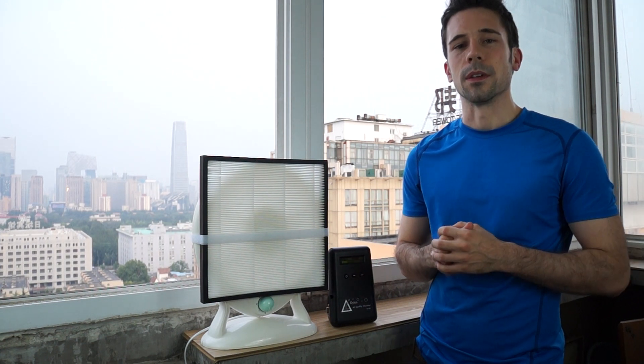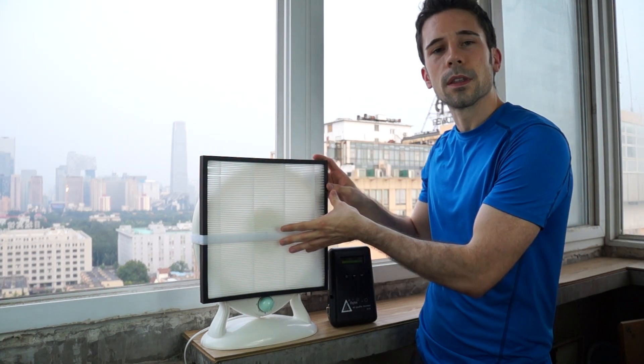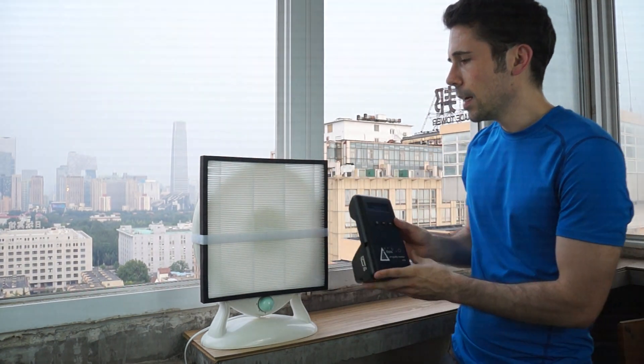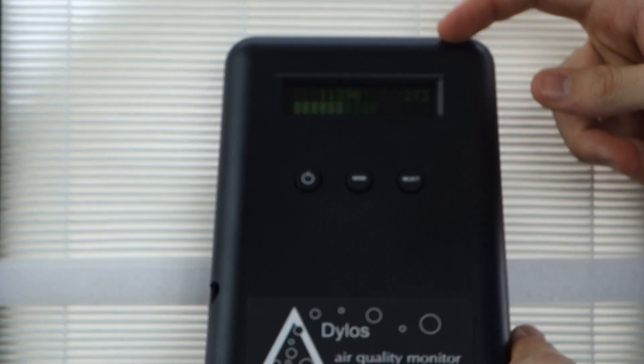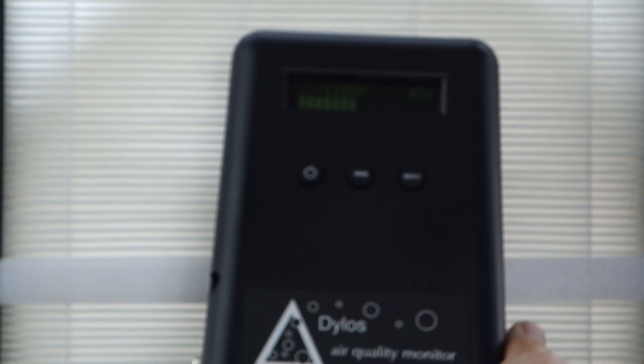So I'm in Beijing right now. The AQI is at about 160 according to the US Embassy. You should be able to see the CCTV tower in the background if it's not too polluted. And what I wanted to do is just test whether the air coming out of this HEPA filter is indeed clean. To do that, I'm going to use this laser particle counter. This particle counter gives two different particle sizes: on the right, particles 2.5 microns and above; on the left, particles 0.5 microns and above.